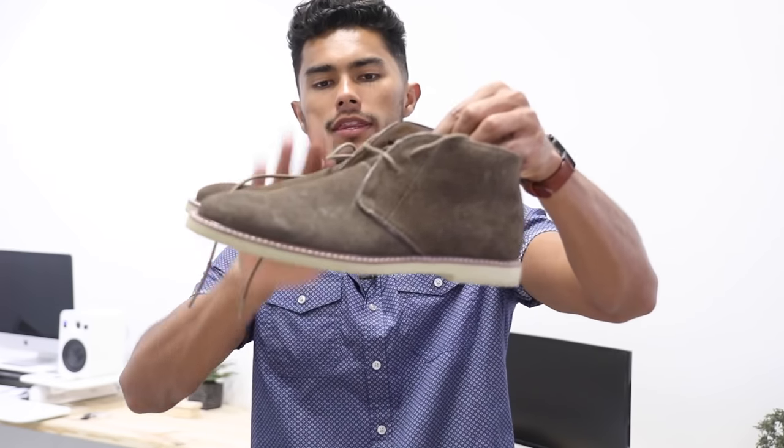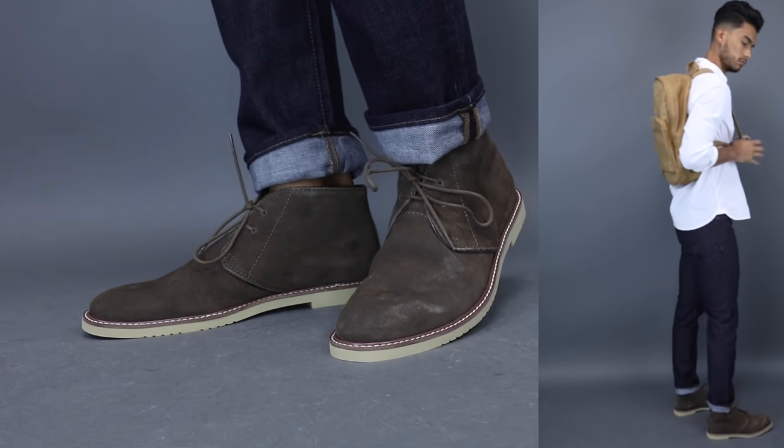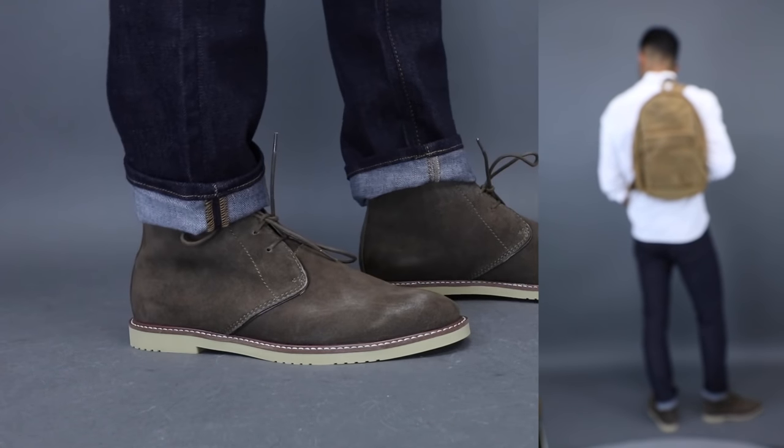Finally, the last thing every guy should have in his collection: one boot, especially with winter season coming. At least one boot is definitely essential, and I usually recommend the Desert or Chukka boot. I've been using these quite often and found a lot of versatility in them since they're kind of an all-season type of boot.